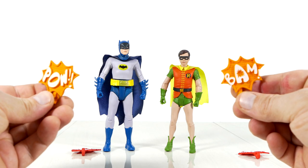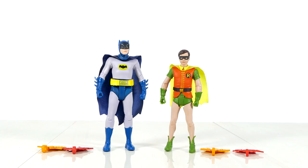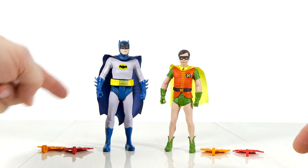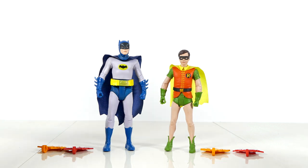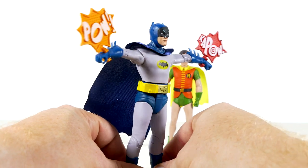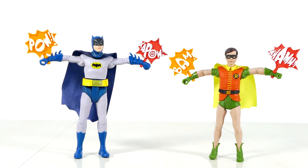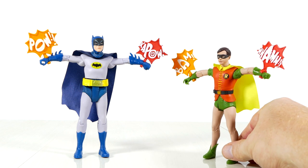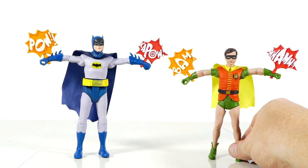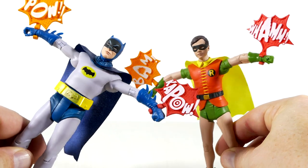Both figures also come with these clip-on action effects — Ka-pow! Pow! Wham! Bam! Before we look at each figure individually, let's clip these on them and then get them out of the way. They just attach on their wrists like really large, awkward bracelets. Although it is slightly strange that Todd decided to include these punching sound effects as opposed to, say, Batarangs or the Bat Shield or anything else like that — which probably means they're going to be coming with other iterations of these figures, like repaints — these things are still pretty cool.